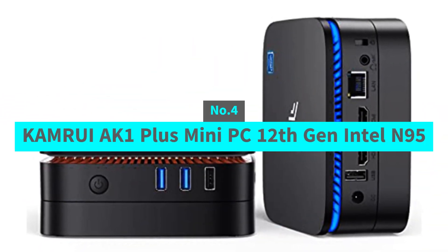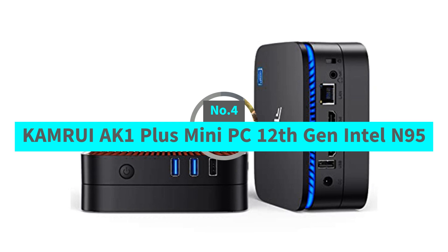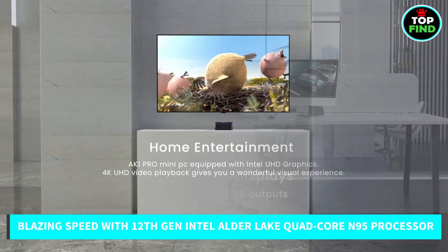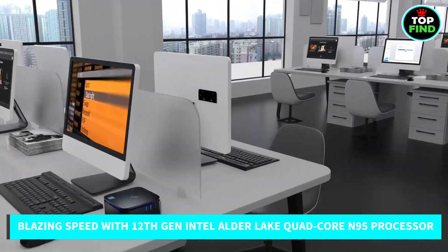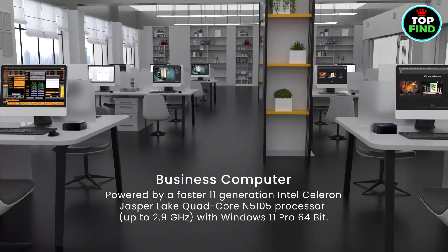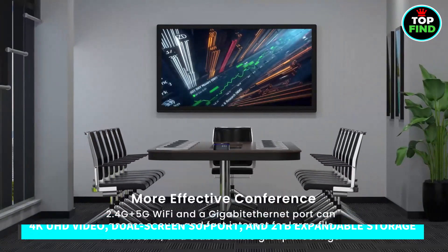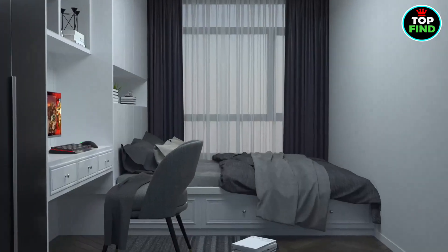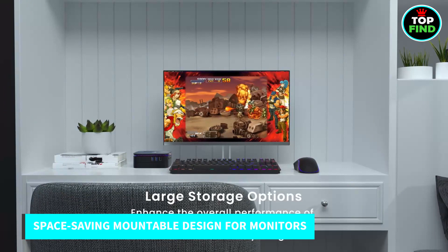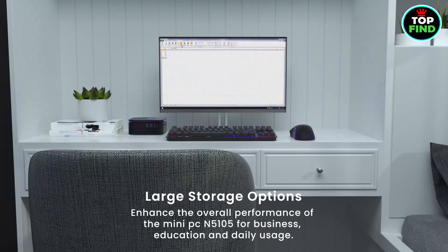Number 4: Camrui AK1 Plus Mini PC, 12th Gen Intel N95. The Camrui AK1 Plus is a compact powerhouse featuring a 12th Gen Intel Alder Lake Quad-Core N95 processor — lightning-fast, 30% faster than previous models. It doubles as a multimedia server with 4K UHD video playback, dual-screen display support, and expandable storage up to 2TB. Its sleek design mounts easily on your monitor, saving space. With dual-band Wi-Fi, Gigabit Ethernet, and cool blue lighting, it's your all-in-one solution for work and play.